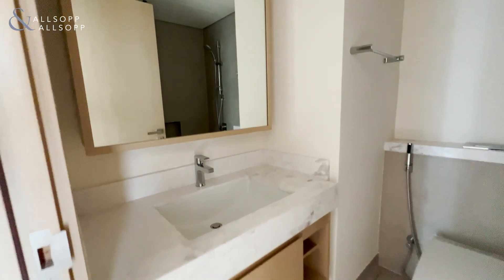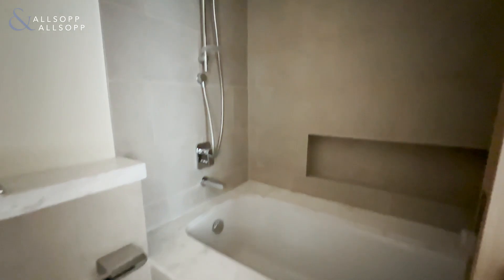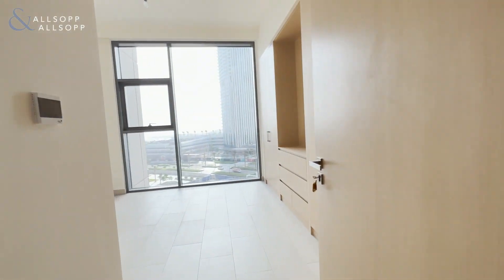On our left here we have the bathroom — all brand new, never lived in before, beautifully finished as you can see. You've got a shower and a bathtub, and we come into the bedroom.